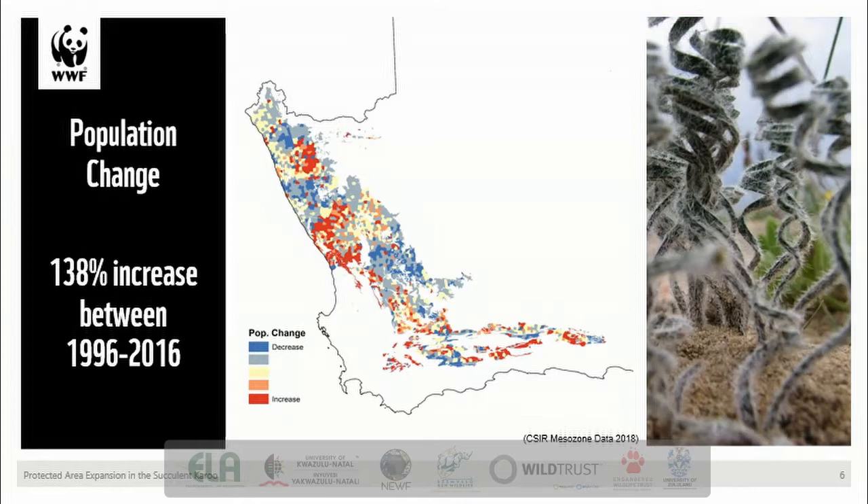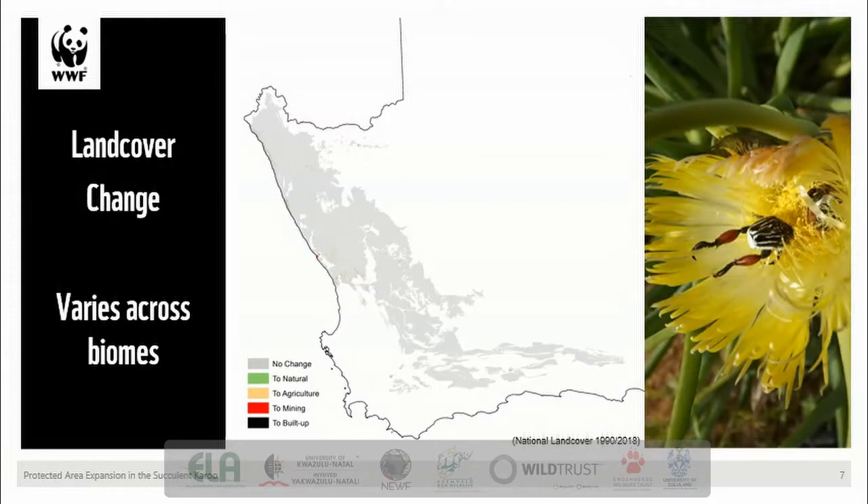Over the past 20 years there has been an increasing population across the succulent Karoo, but mainly in line with national levels of population increase. Since 1996 there has been an increase from just under half a million to now over 600,000 people, though these changes haven't been uniform across the biome. The most recent national biodiversity assessment placed the succulent Karoo third slowest in terms of recent rate of habitat loss, behind only the other two arid biomes — the desert and the Nama Karoo. The rate of habitat loss was more than 10 times less than that in the grassland biome.